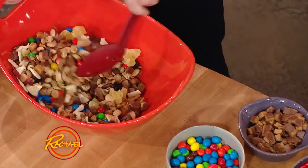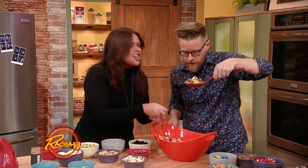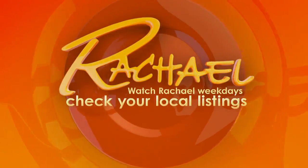And there we go, there it is. That is a trailblaze mix. That is so genius, genius! It's savory, it's sweet. Thank you, thank you.